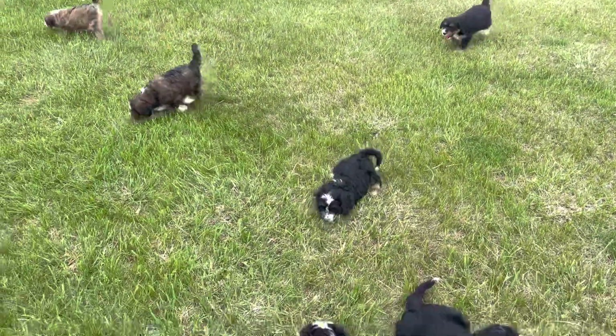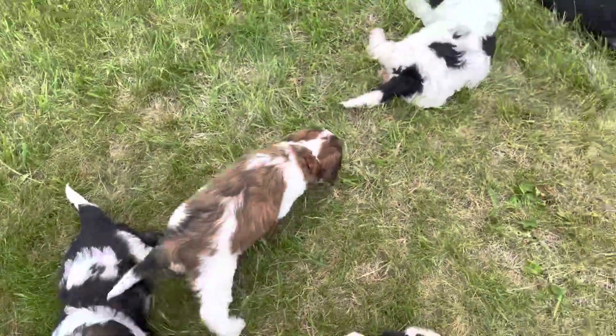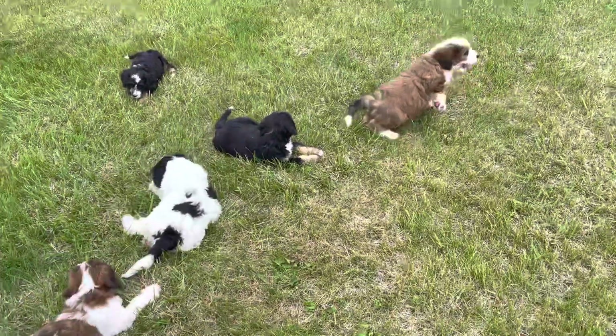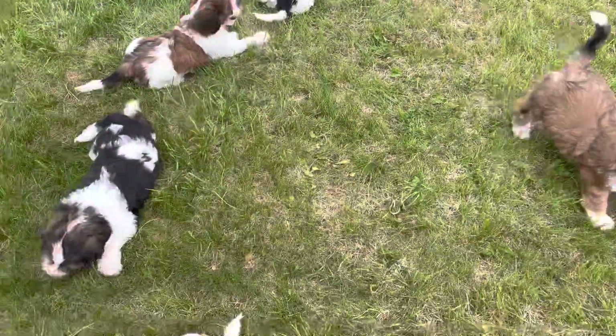They will be going to the vet this week to get their health certificates. We do a two-year health guarantee on our puppies. They'll come microchipped — which they are already microchipped — and dewormed.